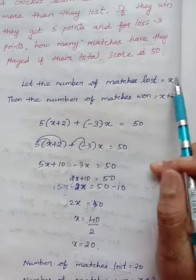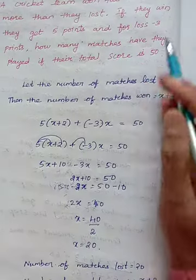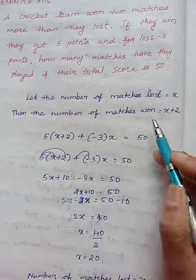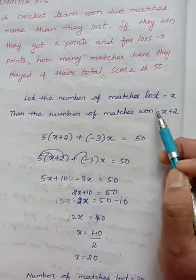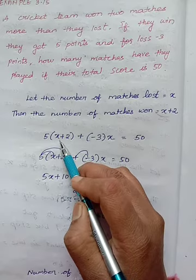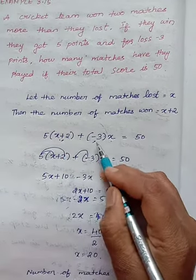Let the number of matches lost be x. The number of matches won is 2 more than the lost, so it is x plus 2. For winning matches they get 5 points, so the points from wins is 5 into (x plus 2). For losses, the points are minus 3 into x. So the equation is 5(x plus 2) plus minus 3x equals 50.